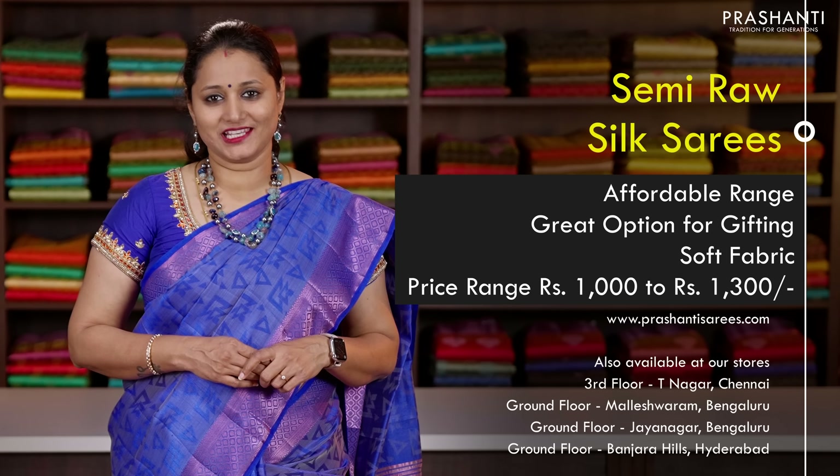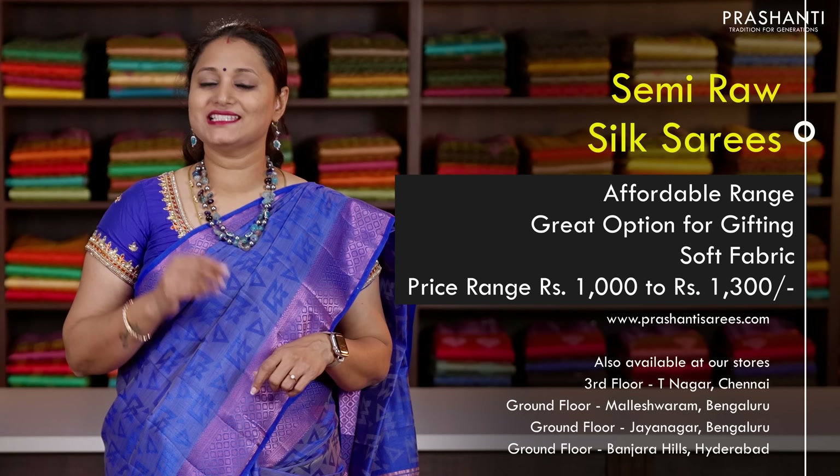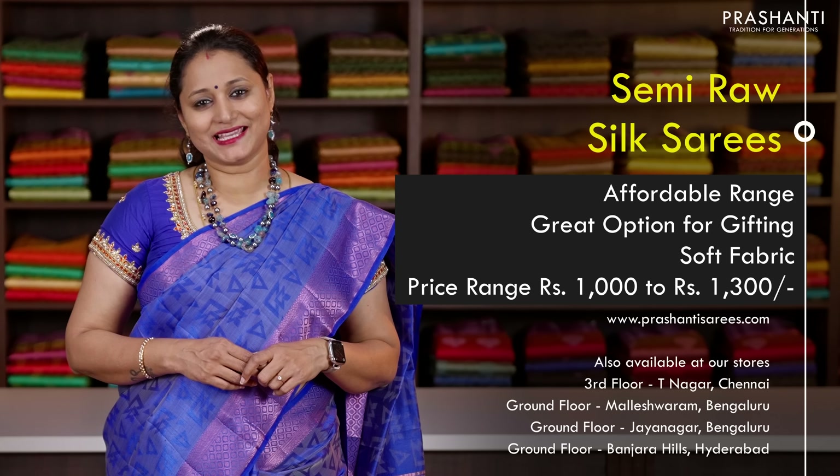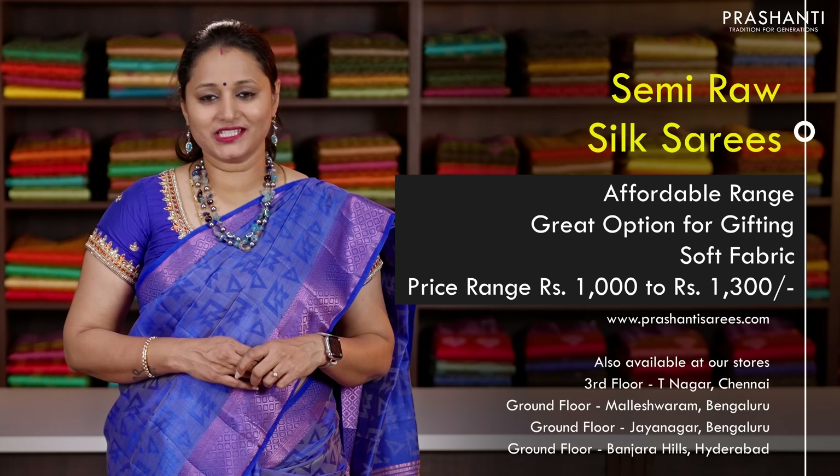The fabric is also very soft and light in weight with simple zari woven patterns, self embossed designs, Buddha styles, pink zari woven patterns and much more. All these sarees are in the price range of 1000 and it goes up to 1300. Let's get started.